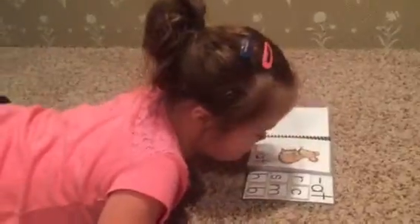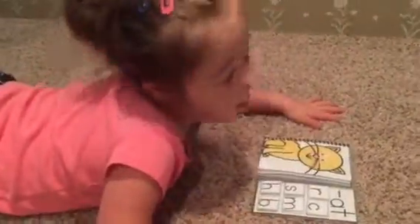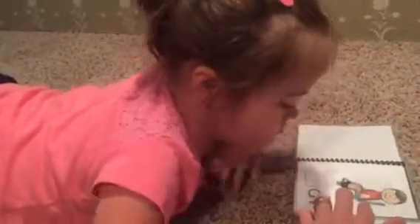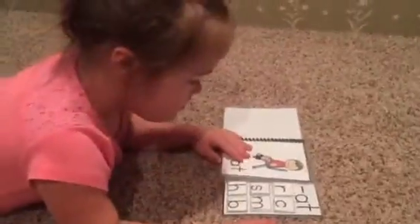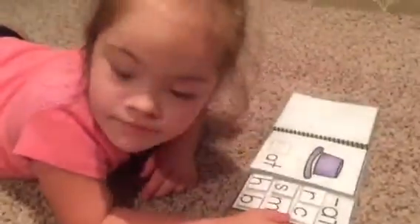All right, what is the beginning letter of that word? Go back and do that page. What's the beginning letter? Open your book. All right, we'll start here. Sat. You have to choose your letter. All right, choose a page. This one? Hat.